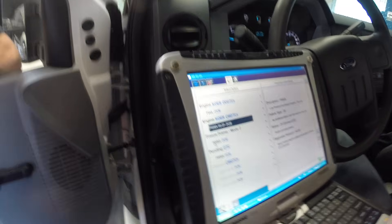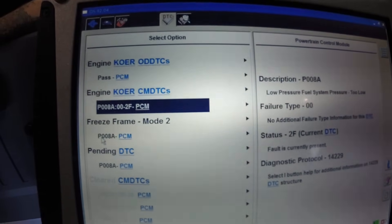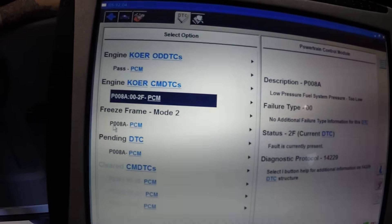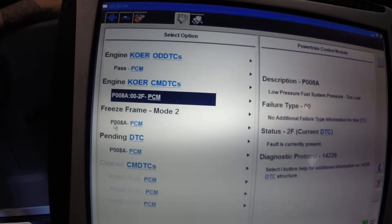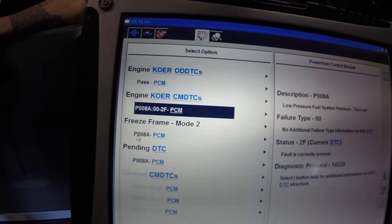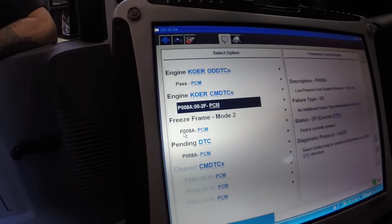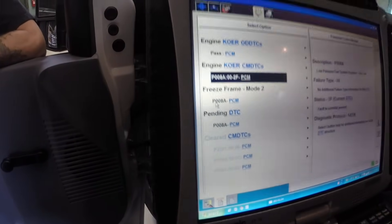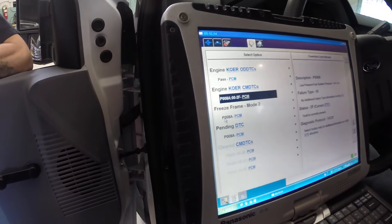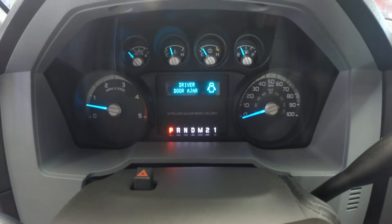Let's talk about what we've got going on here. We are looking at the codes on our 2012 Power Stroke 6.7, and we've got a code for low pressure fuel system — pressure too low. We looked at the freeze frame data for this and it showed actual fuel pressure was 13,000 psi under load, and it was commanding 18,000 psi but we weren't getting it.